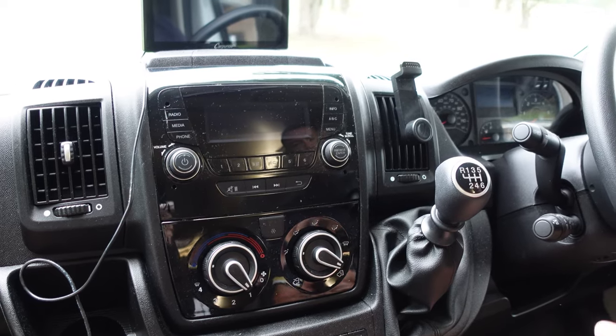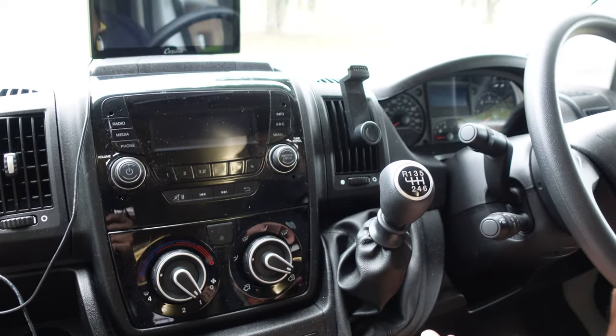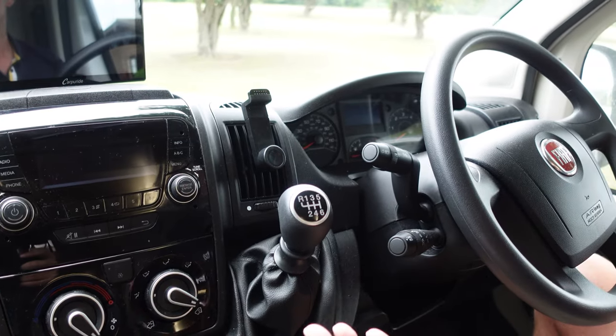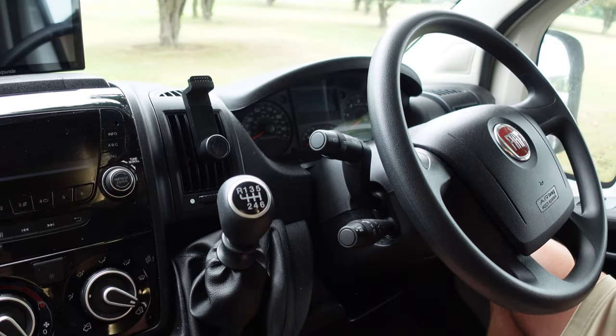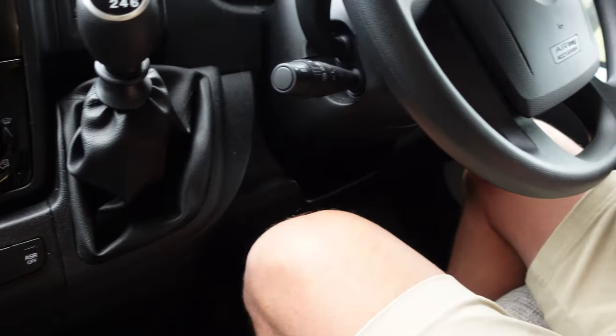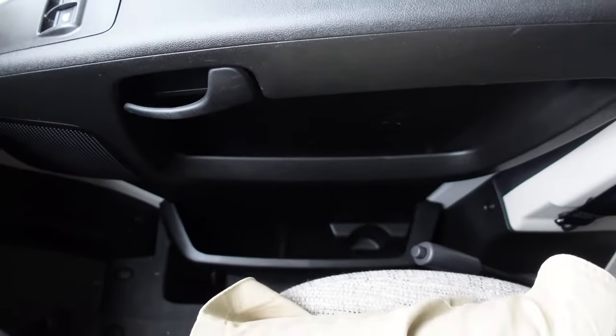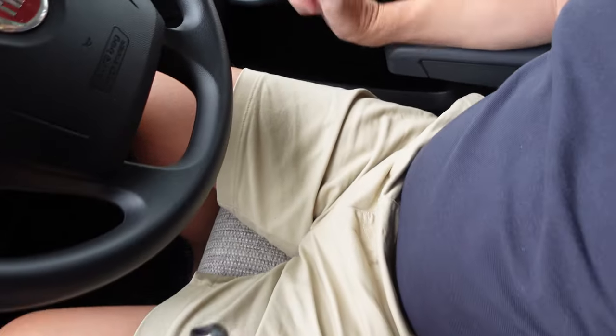It's just a bog-standard radio, nothing flash. It does have air conditioning, which was invaluable - there were many days on our trip where we just sat in the front with the aircon on. There's lots of storage space, the handbrake is on the right-hand side, and both armrests are adjustable and fold down, so when you're driving it's quite a comfortable ride.